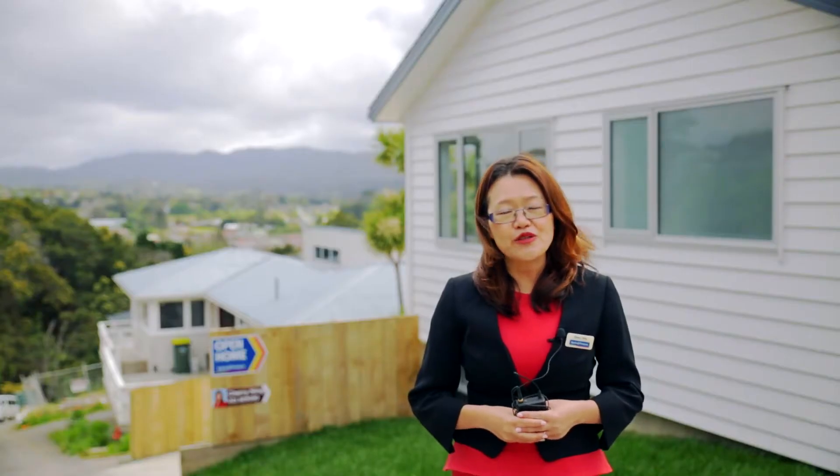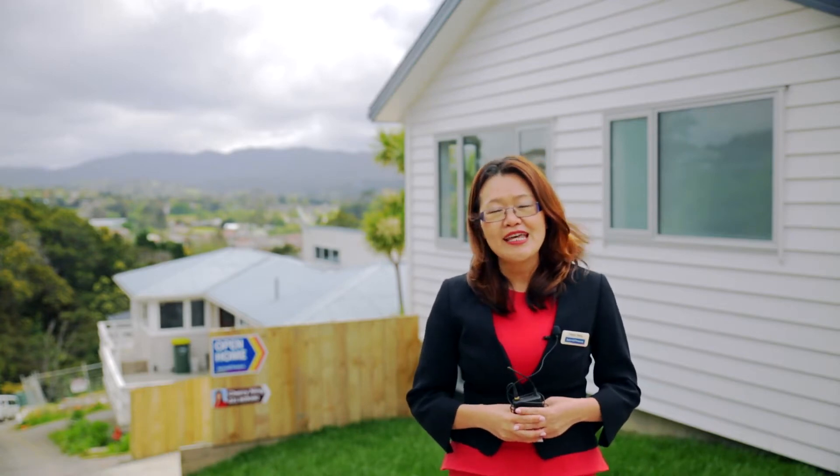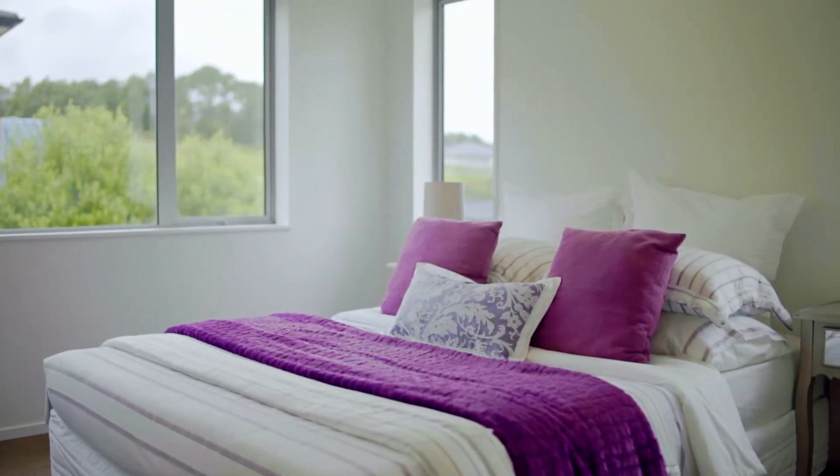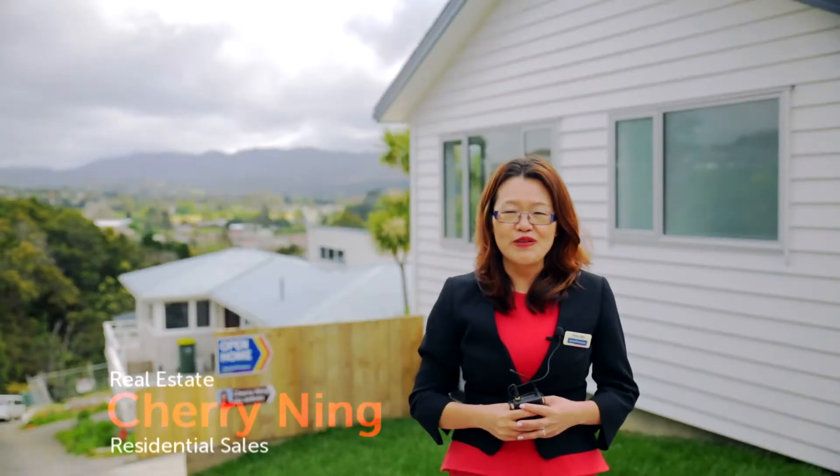Are you thinking of buying with your extended family? Then come to check this one out. This amazing brand new home with two entrances offers an apartment lifestyle in a suburb. This is Cherry Ning from Barfoot & Thompson. Let me take you through this amazing home.